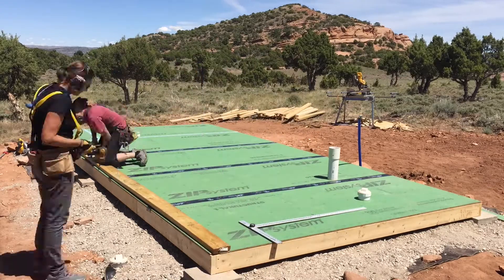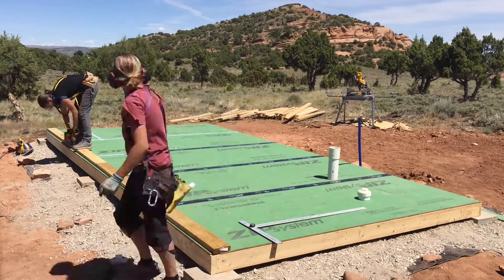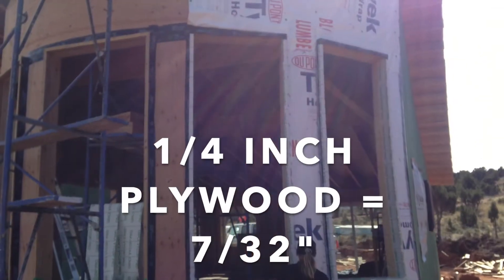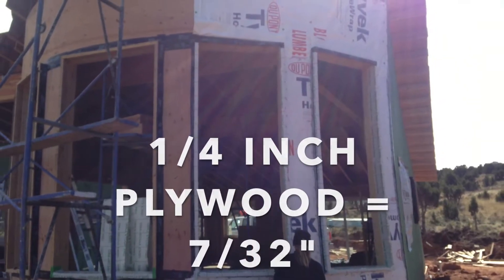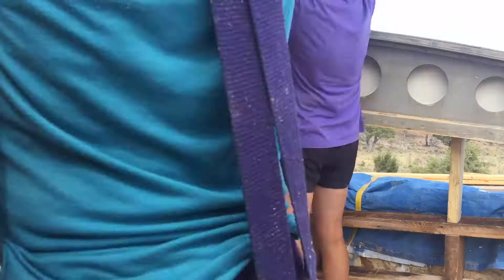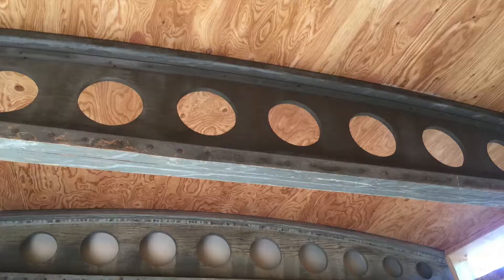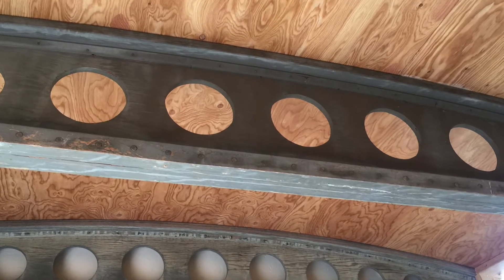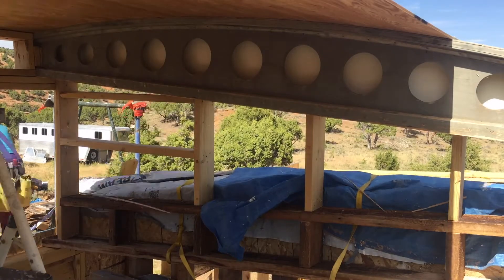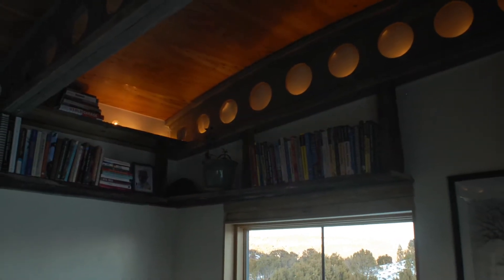We used zip sheathing on the studio floor because we were flipping it over and we'll never see it again, so we wanted it to be waterproof and very secure. On the curved part of our house, we used quarter-inch CDX, which is construction-grade plywood, so that it would be more weather resistant and make the curve. We also did this on the ceiling of the studio. We got an absolutely beautiful load of construction-grade CDX plywood. If not, we might have spent extra money on veneered plywood or used drywall mud or paint on the ceiling. We just happened to get a beautiful load that made the curve we wanted and created a look we really enjoyed.